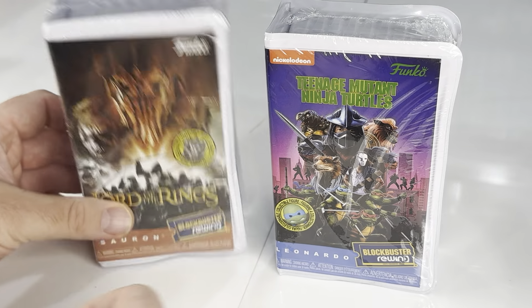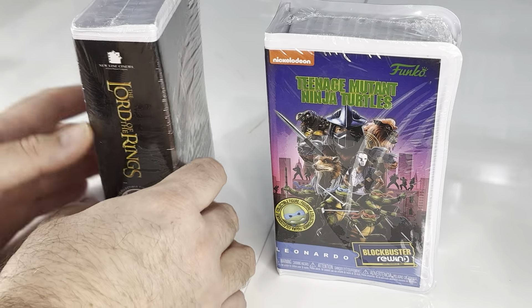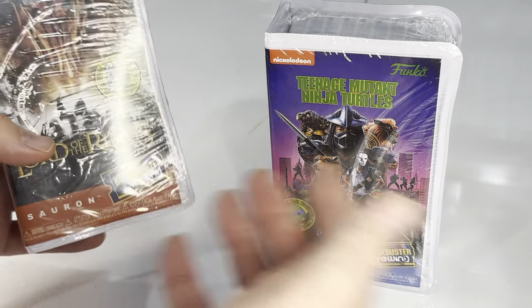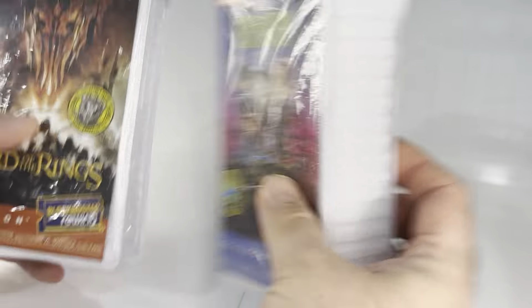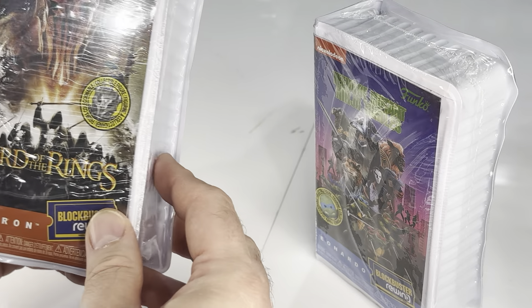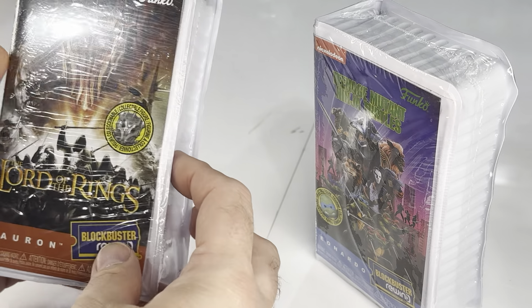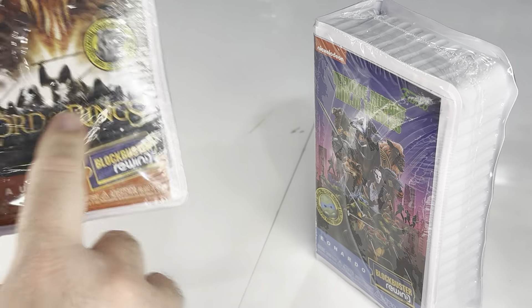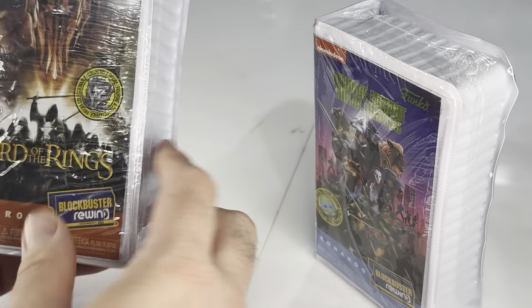Talk about pounding on your nostalgia bone. These are officially licensed with lots of different licenses — for example, the original live-action Ninja Turtle movie and Lord of the Rings. Although it doesn't specifically say, I feel like it should, because this was never just called Lord of the Rings. It was called Fellowship, Two Towers, or Return of the King.